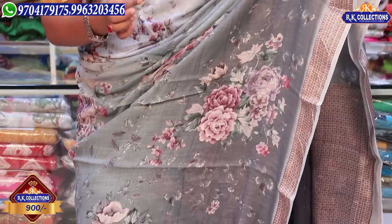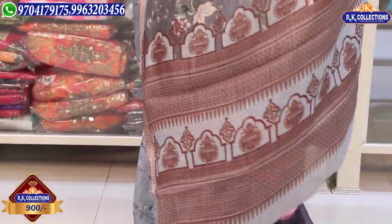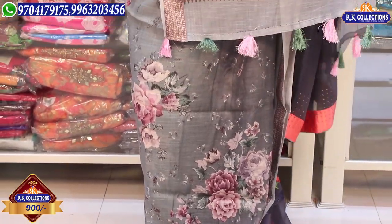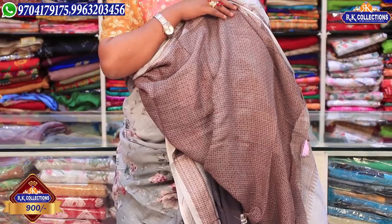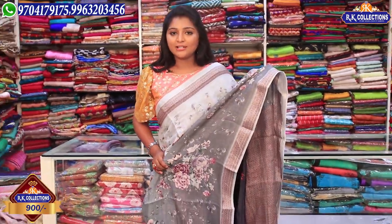The fabric is made in linen fabric, and with all the fabric it is very comfortable. We have a traditional design, a chakati pot design, and a checks design. We have a blouse with a brown combination. The beautiful price is just 900 rupees.